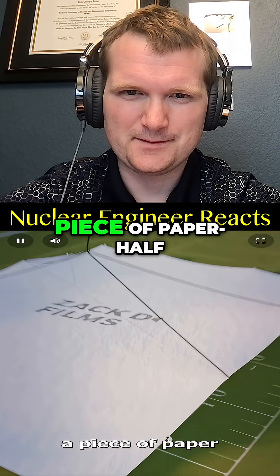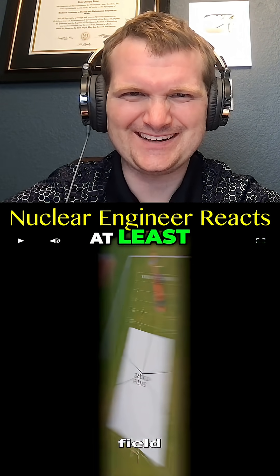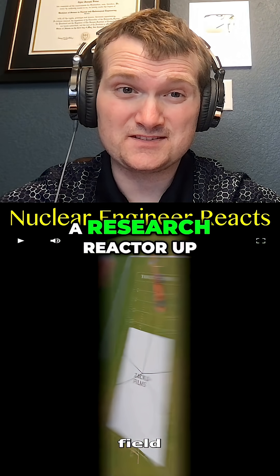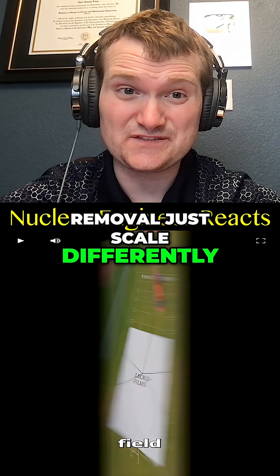To make it big enough, you would need a piece of paper half the size of a football field — at least. This grows weight dramatically, while strength grows slowly. Similar issue when scaling a research reactor up to a power reactor: neutron leakage and heat removal just scale differently.